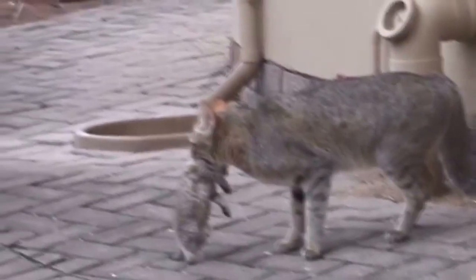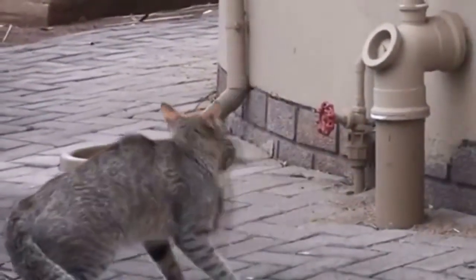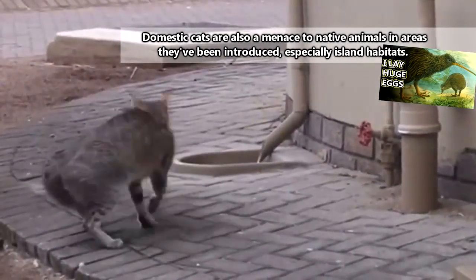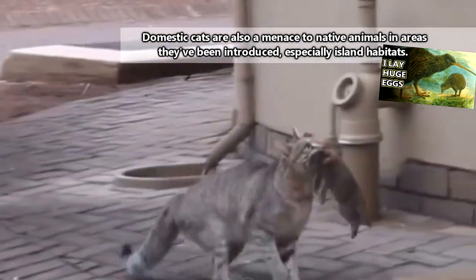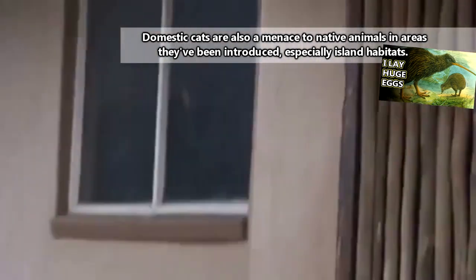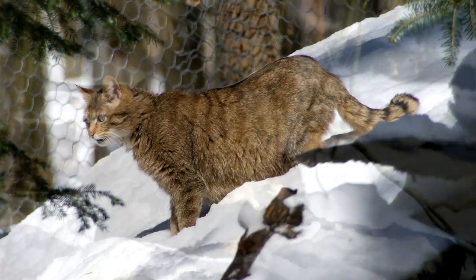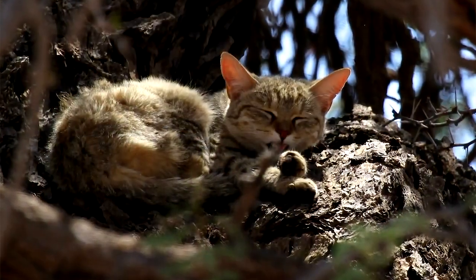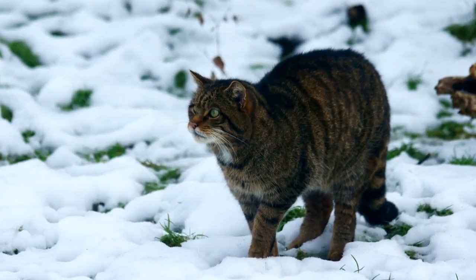Domestic cats are able to interbreed with both European and African and Asian wild cat species. This is actually a detriment to wild cat genetics. Though wild cats are listed as least concern on the IUCN Red List of threatened species, some researchers believe that purely wild European cats may no longer exist, with all populations having hybridized at some point with domestic cats. That might not sound like a problem because cats are really awesome, but it would mean the loss of a species if it was proven to be accurate.